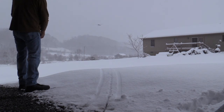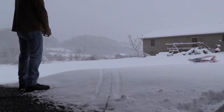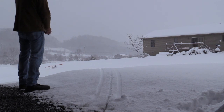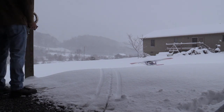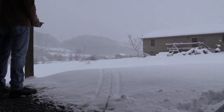There we go. Look at that. Isn't it awesome? I don't care how deep the snow is. It's so fast.